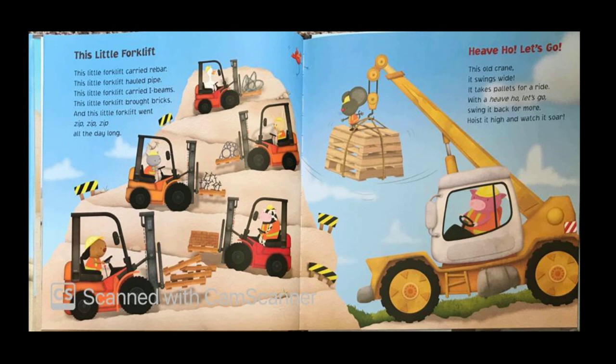Heave-ho, let's go. This old crane, it swings wide, it takes pallets for a ride. With a heave-ho, let's go, swing it back for more — hoist it high and watch it soar.